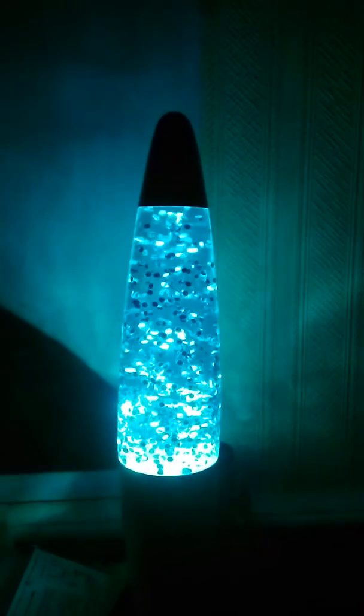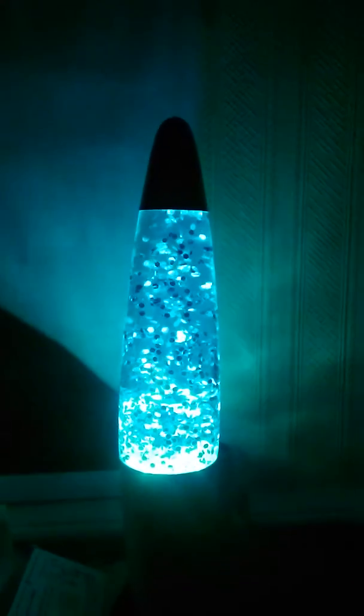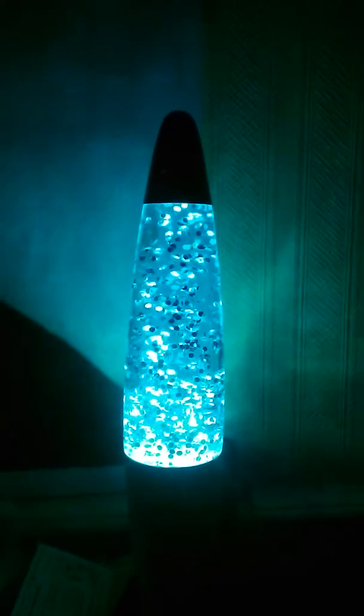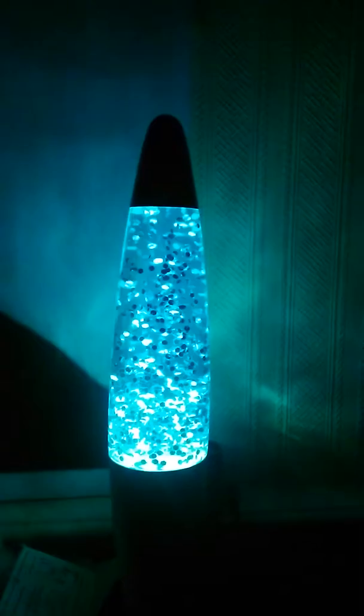It doesn't seem to quite video it as accurately as it is in real life, but it's very nice to watch.